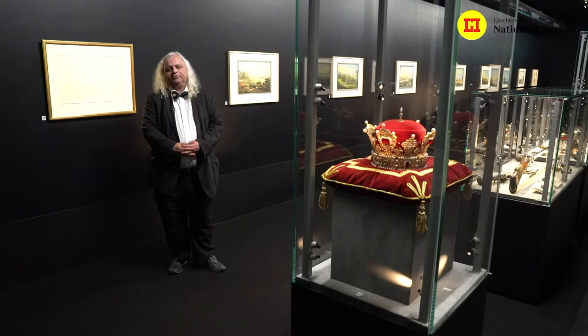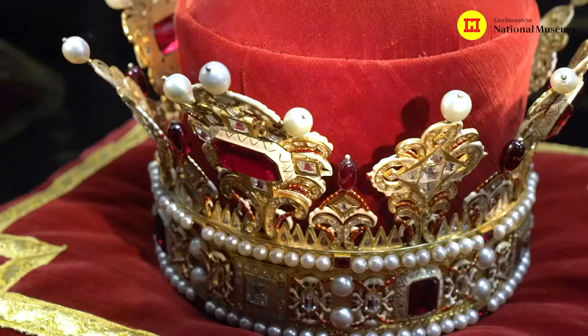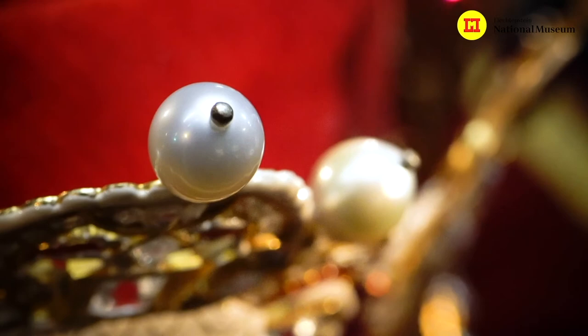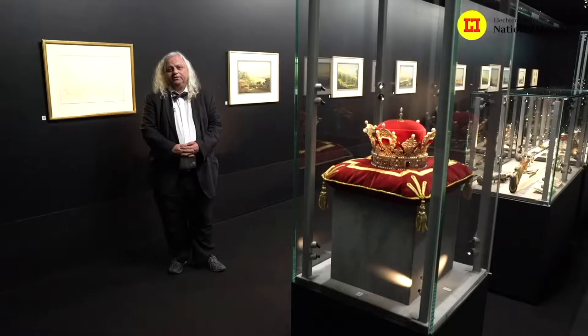The first part shows the principality and the treasures of the royal family. It begins with the crown, which is one of the most important crowns created 300 years ago in Europe. Then you come to very special things from the princely collection, like historical weapons, very special dishes, and sculptures.